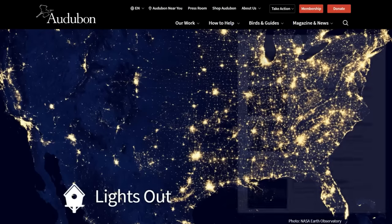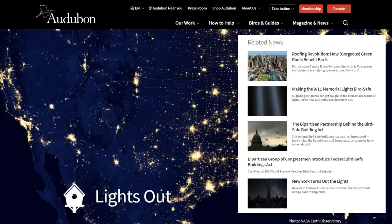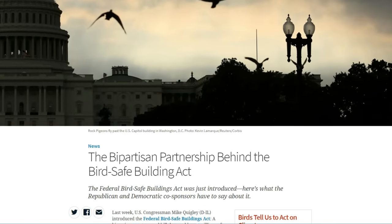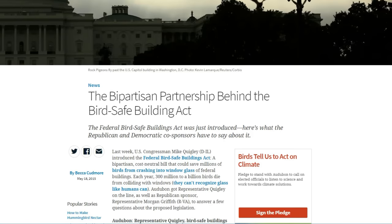During migration months, building owners are asked to turn off excess lighting, providing the birds with a safer passage. It's a win-win — cutting down on unnecessary bird deaths and saving money by reducing energy consumption. It's great to see organizations, building owners, and a whole nation working together to help our avian friends have safer travel.